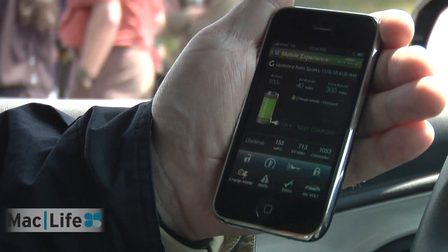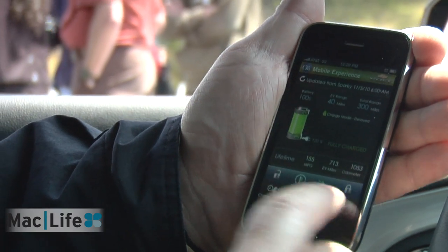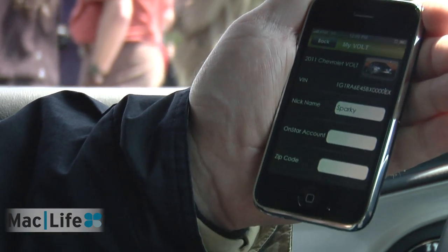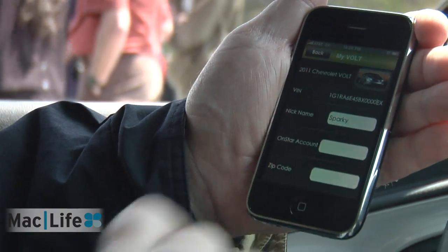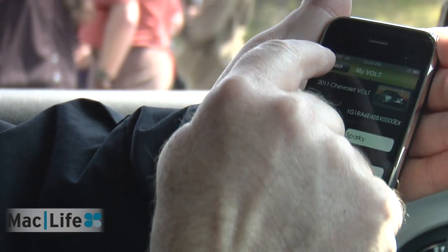Hit back and you can even see — you can even name your vehicle. This particular Volt is called Sparky. You can enter your OnStar account, your zip code, etc. It's got your VIN and the picture of the vehicle.